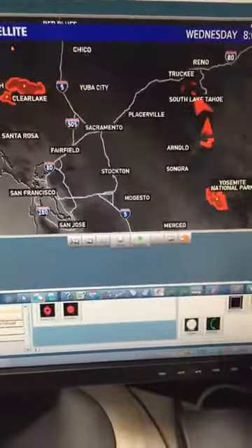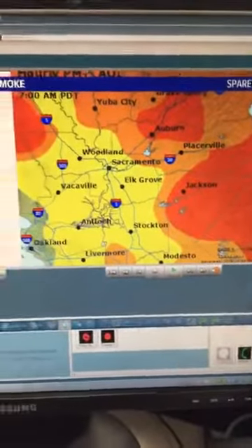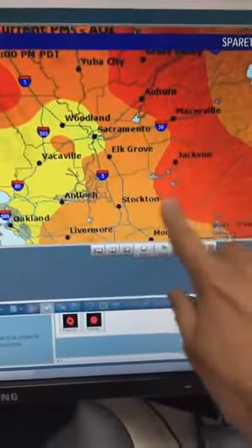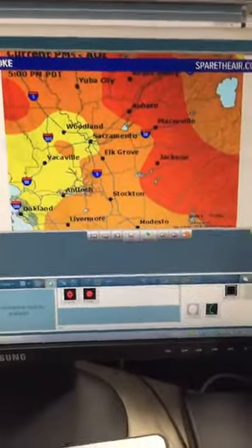Ann mentioned I missed Angel's Camp — yes, we definitely have the smoke in Angel's Camp, as you can see right here. This is just a recent view of how much we're looking at. Much of the foothills, the motherlode — all seeing a tremendous amount of smoke.